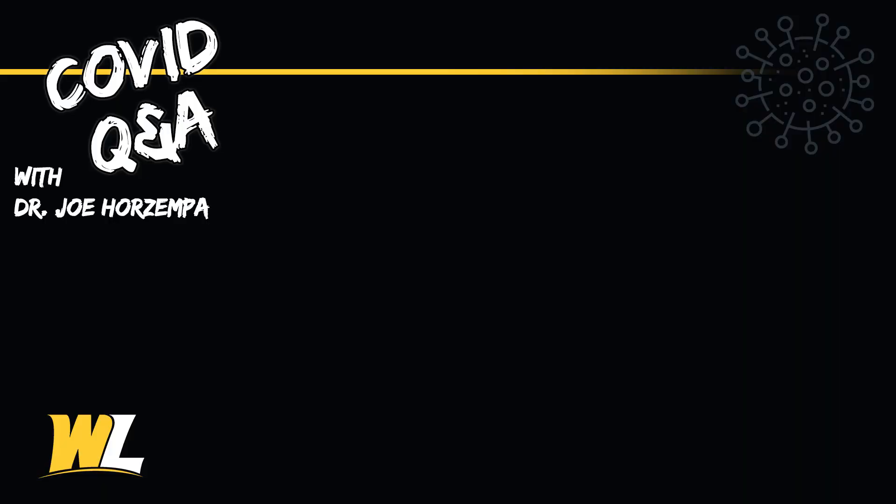Hi, I'm Dr. Joseph Horzempa and I'm the interim chair of the Department of Biological Sciences here at West Liberty University. I'm also a microbiology professor and I specialize in infectious disease research. Here are some common questions about COVID-19.